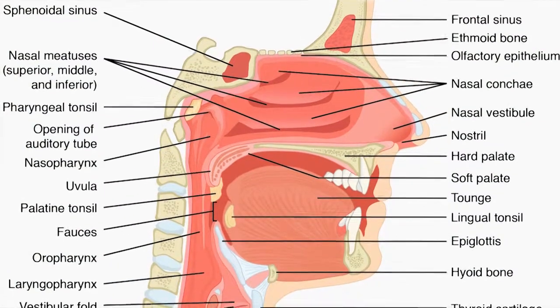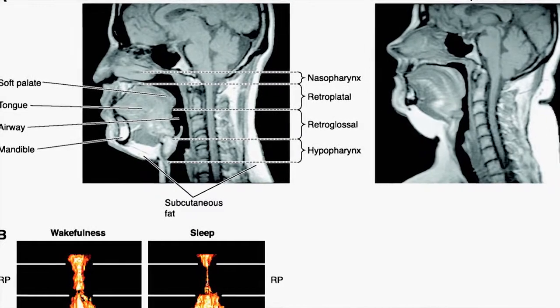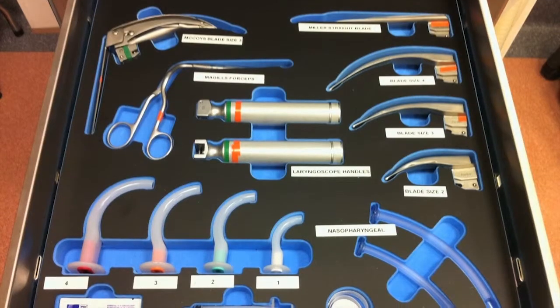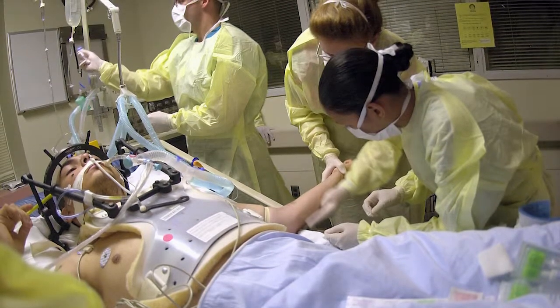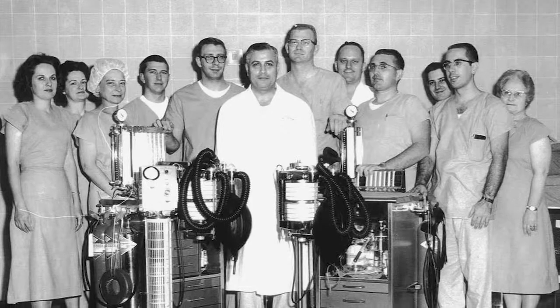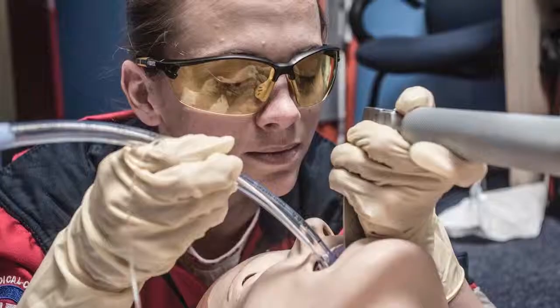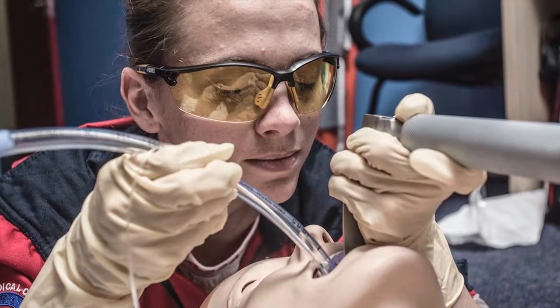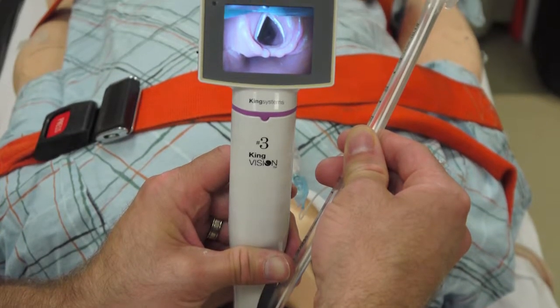Attending students will learn the basics of the airway: a review of the relevant anatomy and physiology, an overview of the instruments and items used by medical professionals to secure a patient's airway, a historic perspective, the modern anesthetic machine, and difficult airways and special techniques.